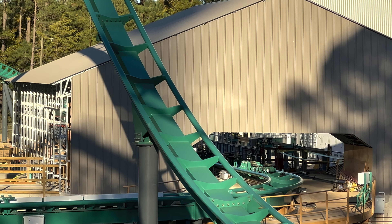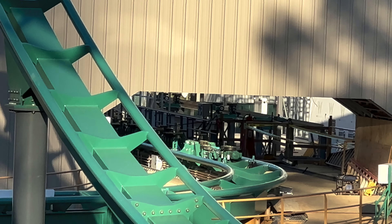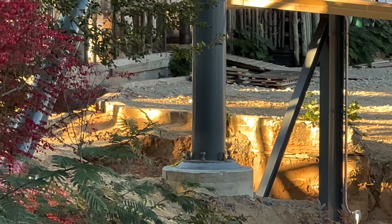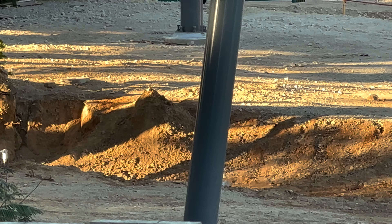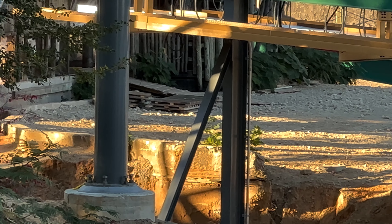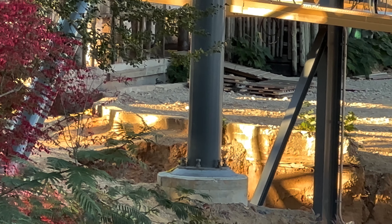Down at Rapterra, they're still doing work on the station. I also want to show you that they have been digging over, kind of towards the launch area. There's a big hole here, so I still think they're going to fill this with water, or maybe have some sort of water feature over there. Maybe a little nod to the past and even call it the Haunted River. That would be really cool, and maybe just wishful thinking on my part.